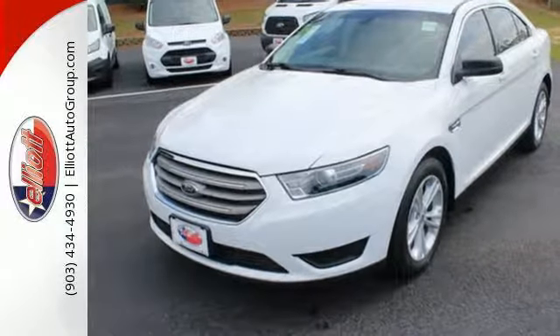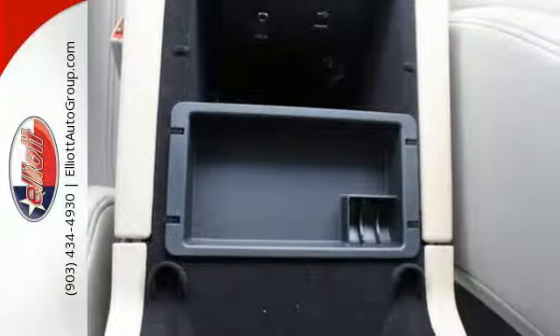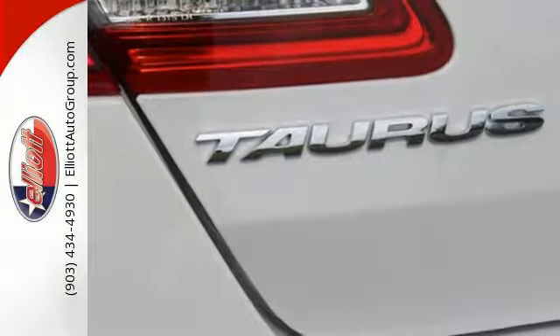SYNC puts entertainment, information and communication options a touch away, while the rear-view camera, keyless entry and power front seats offer convenience and comfort.